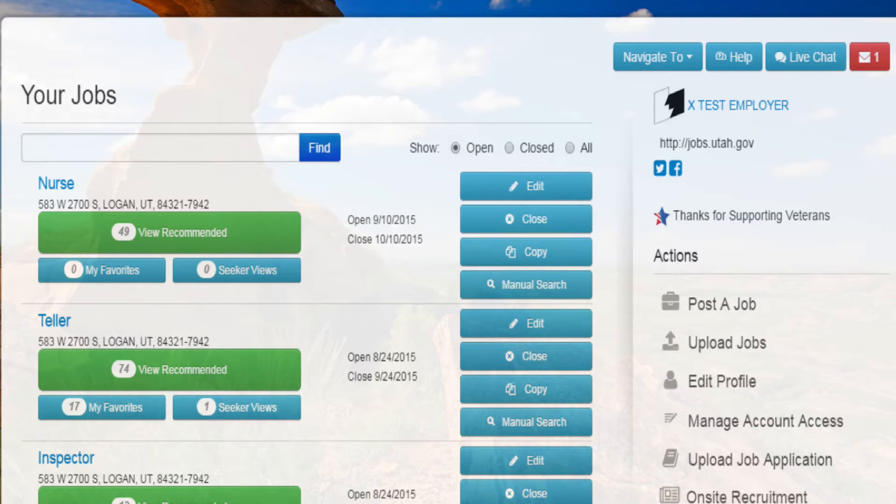Copying a job order. On jobs.yuta.gov, we save you time by giving the ability to copy a previous job opening.